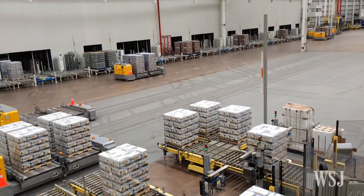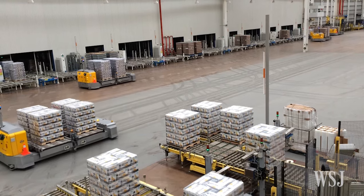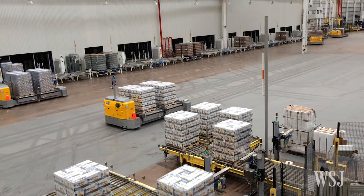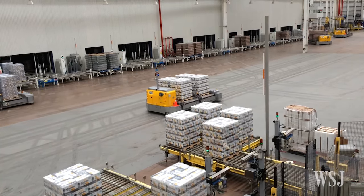A laser-guided vehicle is basically a mechanism that moves pallets on a production floor. It replaces forklifts and basically replaces the need for people to drive forklifts.